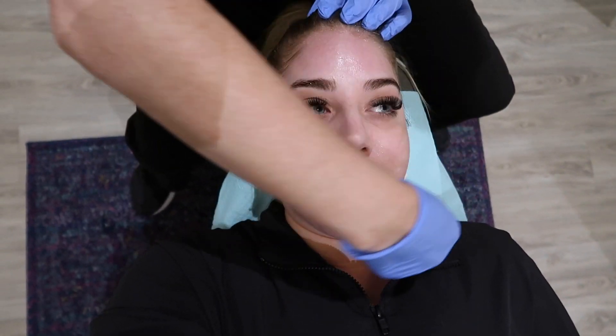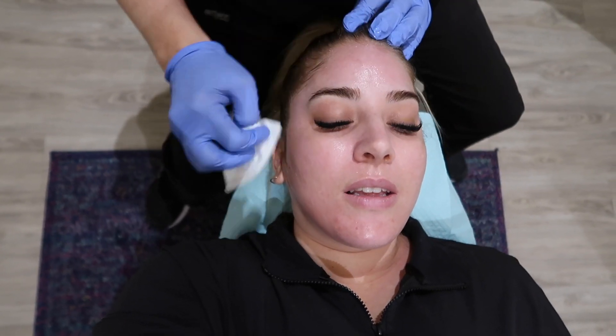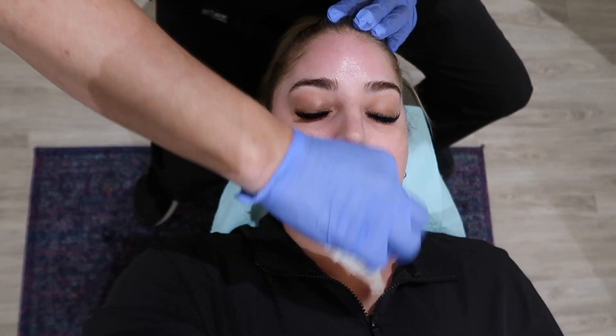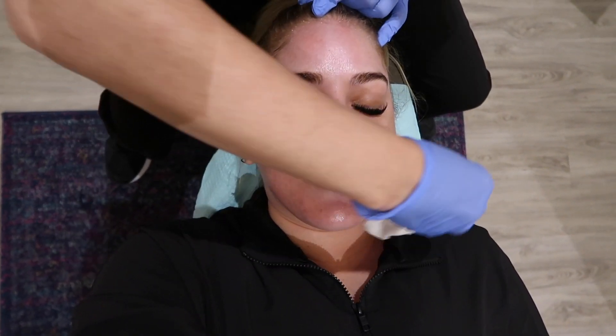It sounds like a helicopter is landing on our building! It's just your blood. So this is getting the numbing off — it takes some work and it feels weird too. On the nose especially, when your nose is numb, it's a weird feeling.